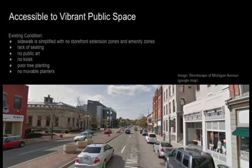For the public space, the existing condition — as we can see from the street view of Michigan Avenue — the sidewalk is simplified with no storefront attention zones and amenity zones, lack of seating, no public art, very poor tree planting, and no movable planters.